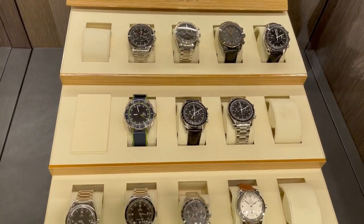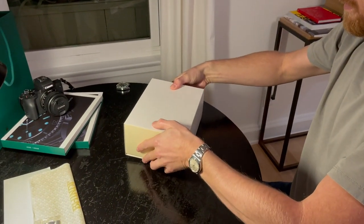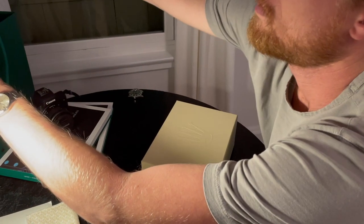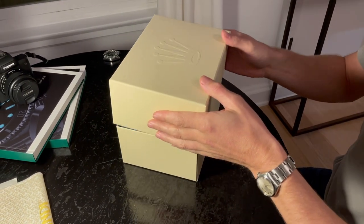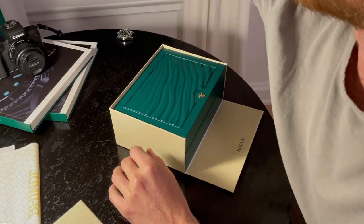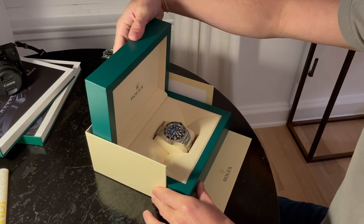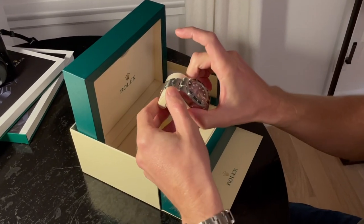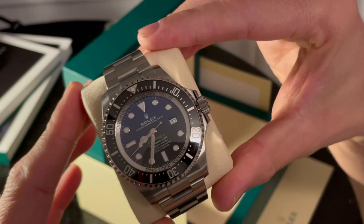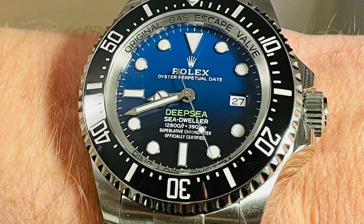I'll just leave you guys with some still shots of my watch and some of the literature that they gave me for free. Lastly, I just want to do a quick shout out to Annie at Bindi in Glendale, California — she provided me with fantastic service and I'll certainly be back. Hopefully you guys enjoyed the short video, take care and stay tuned. If you liked it, hit the like button, and you're more than welcome to subscribe to my channel.